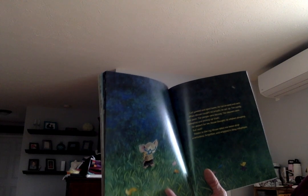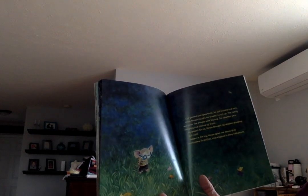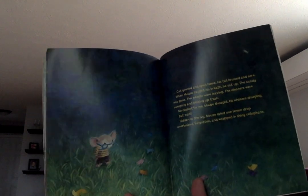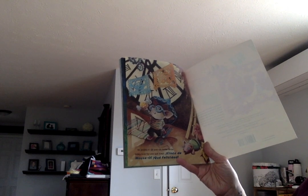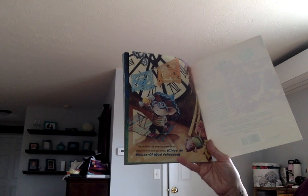But wait — hidden in the ivy, mouse spied one lemon drop, overlooked, forgotten, and wrapped in shiny cellophane — that's the clear paper. He picked it up and ran home to his hidey hole for one last treat. Cinco de Mayo, Cinco de Mauso — '¡Qué felicidad!' What happiness!